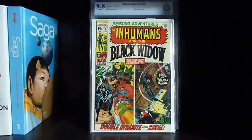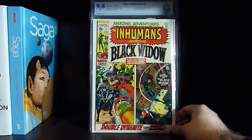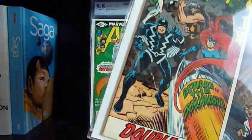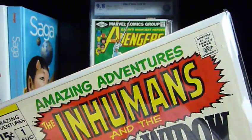Then I got Amazing Adventures number one, featuring the Inhumans and the Black Widow. I'm certain it's the Black Widow's first solo story. I don't know if it's the first Inhumans solo story but I don't really care — I've wanted it for a while, got a good price, and I'm going to keep this one. It's in really nice shape; we called it about an 8.5.